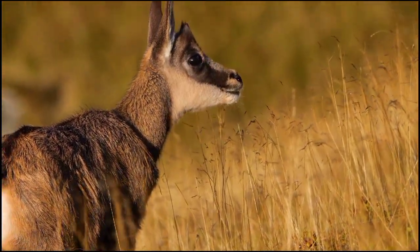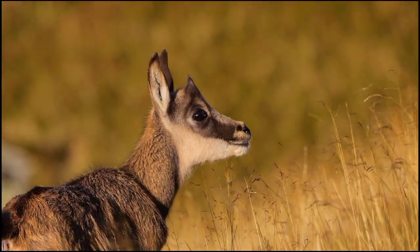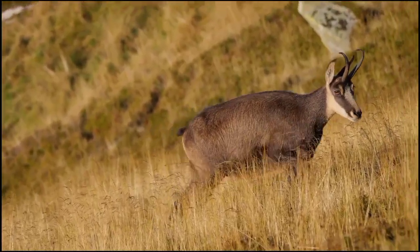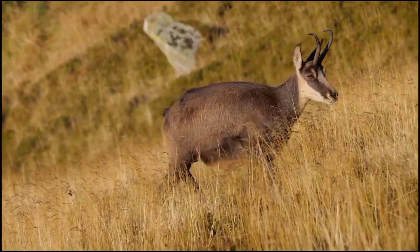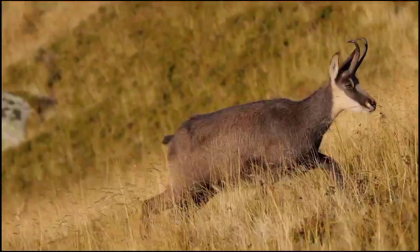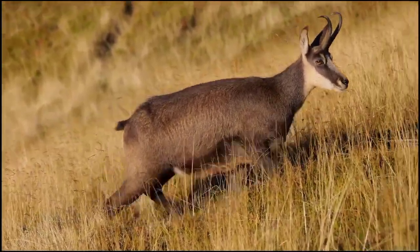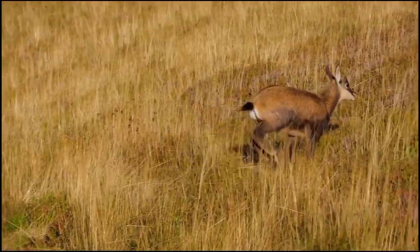Renowned for their acrobatic prowess, chamois navigate precipitous cliffs with ease. Remarkably, these herbivores are skilled jumpers, leaping up to 2 meters in height and covering vast distances. Despite their rugged habitats, chamois are herbivores, foraging on alpine vegetation.